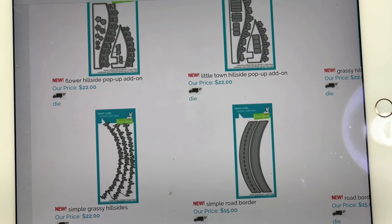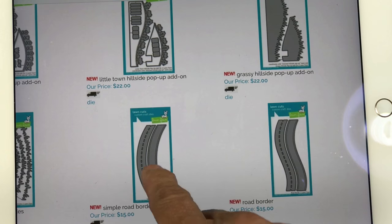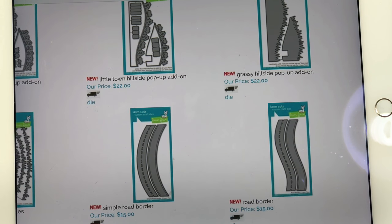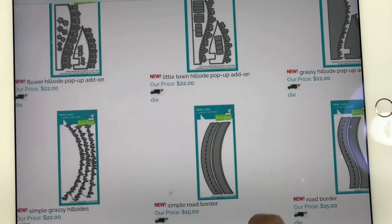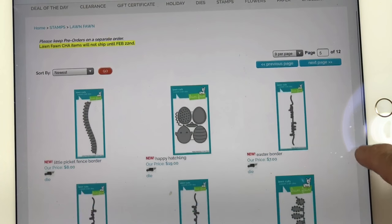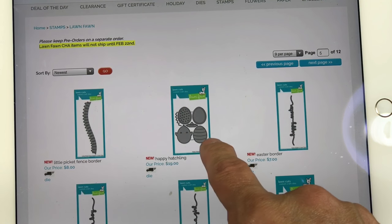There's also a new Simple Grassy Hillside — just a hill — but I already have one by another company that's a hill and grass, so I really don't need another. I did pick up the Road die; we now get two road border dies which are six inches long. You get the piece that makes the dotted line in the middle and you can get a hill or the swervy road hillside — that's the one I picked up. I think that's going to be a super addition because I do a lot of cards with cars. There's also a little Picket Fence Border and, even though I already have two picket fences, I picked this up because it matches the curve of everything else I have. I'll probably de-stash the others once I get this in.